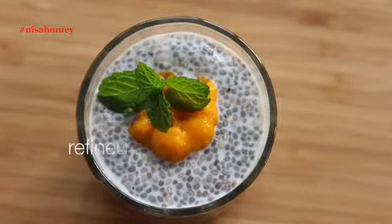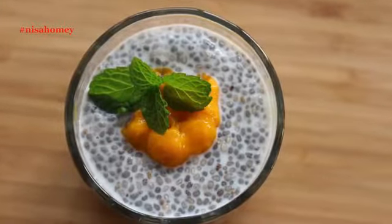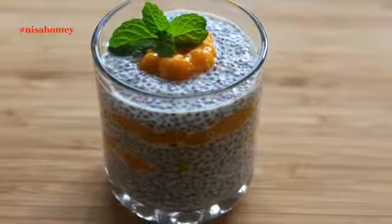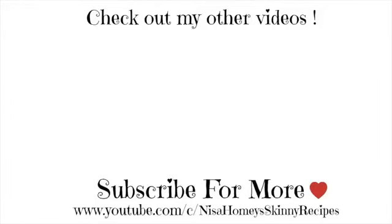As with most of my recipes, this is also sugar-free and a great way to start your day. Replace your breakfast with this pudding and you will notice a considerable weight loss in a few days. If you're new to my channel, hit the subscribe button to get updated when I post new videos. Thank you for watching, and until next time, take care, bye bye!